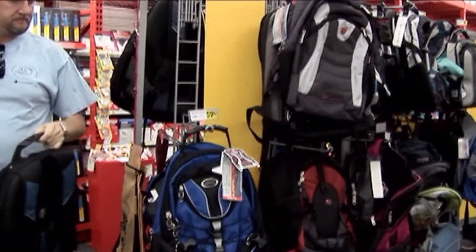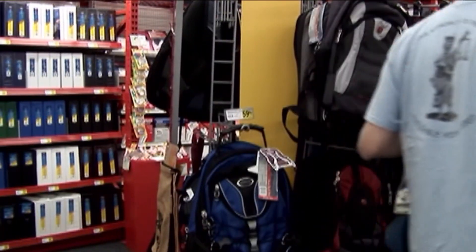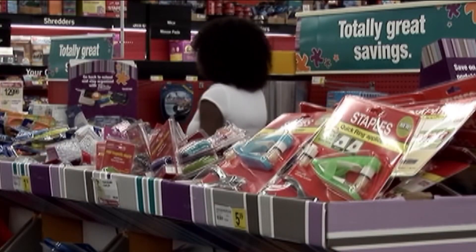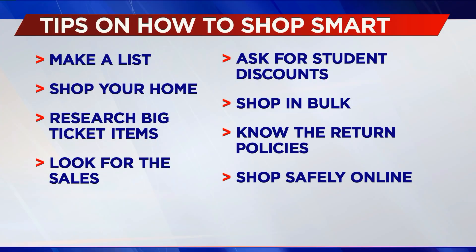Check for sales if you know you're going to be going to a couple of stores. Sign up for those email and text alerts. I know they're kind of annoying sometimes, but if you sign up ahead of time, sometimes it takes a full 24 hours for you to actually receive that first coupon. So if you do it ahead of time, you'll have that the day you're shopping.